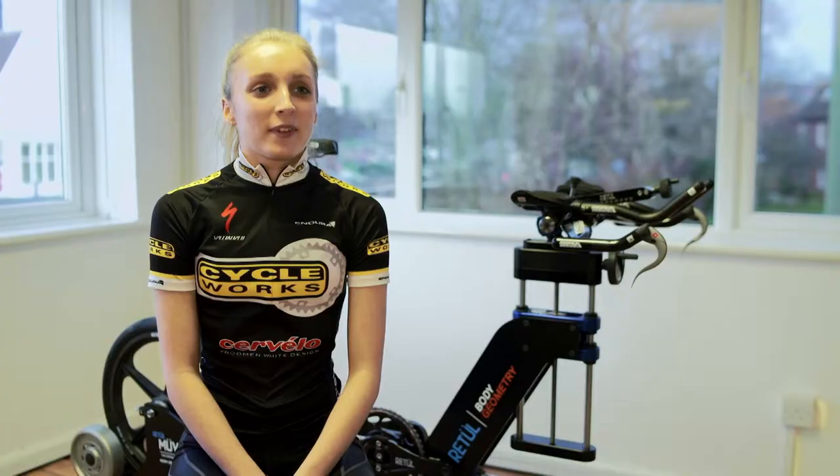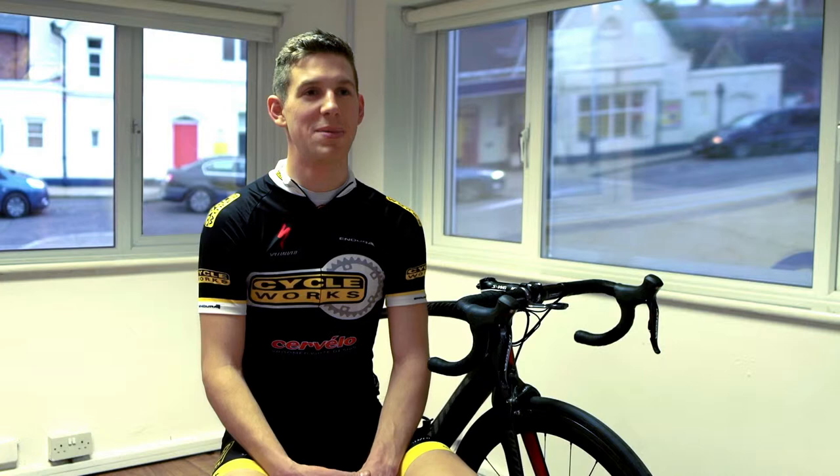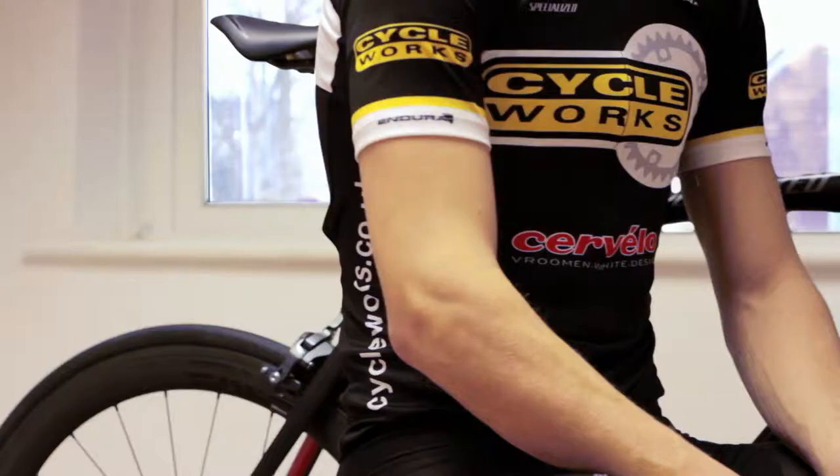Hi, I'm Georgia. I've come to have a Body Geometry fit today to address any discomfort I feel while riding and to help prevent any long term injuries. Hi, my name's Harry Ville. I'm here today to get a Body Geometry fit at Cycleworks. My main focus this year is to get the most out of my bike and to iron out any niggles that caused me a few problems on the bike last year.